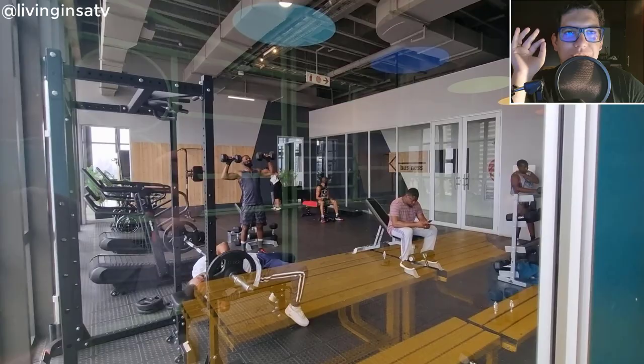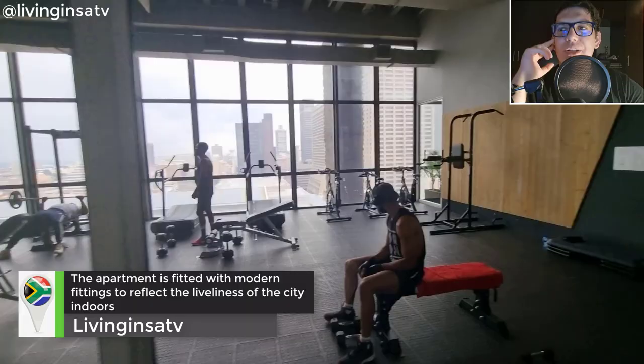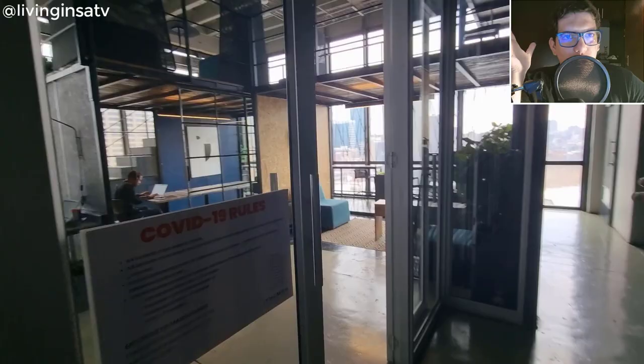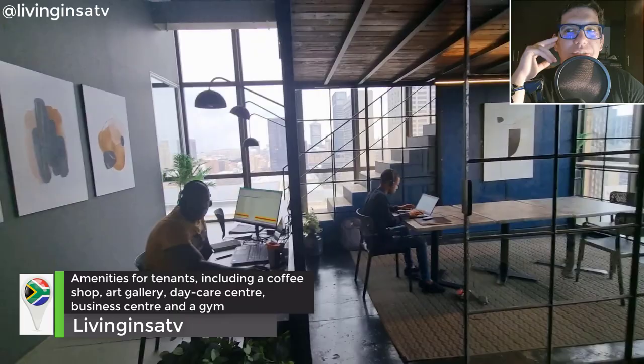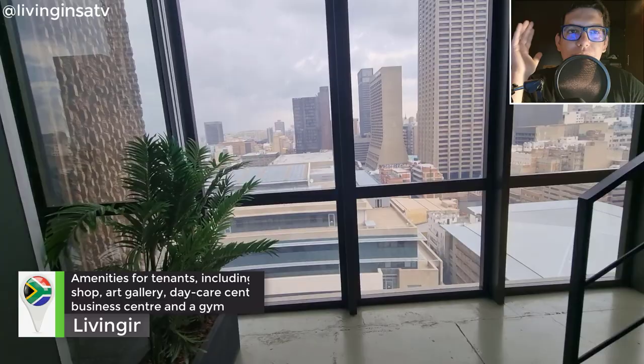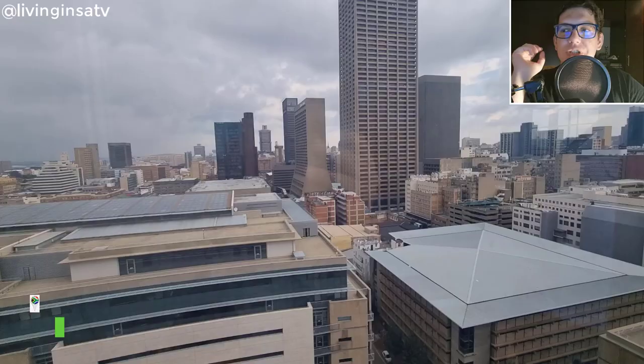Look at the free gym — in the morning you can just work out, or if you're working you can work from the business center. If you have half an hour or one hour break, just come in and have a quick workout and burn some calories. The business center is great for working remotely — just go in, connect to Wi-Fi, and you're good to go.